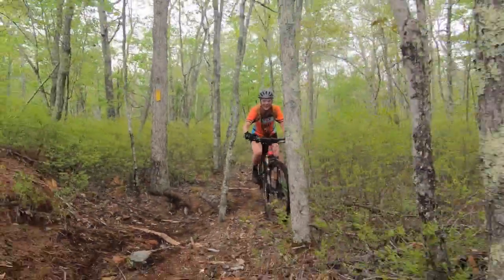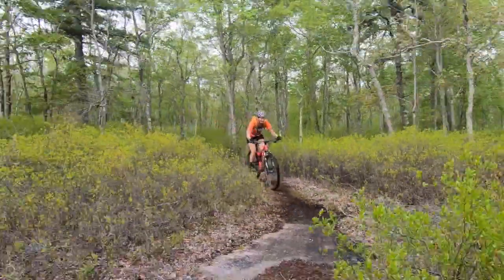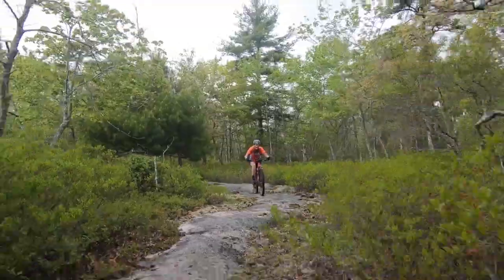I did come out and try to ride that section on a different day, and my bike made it a lot smoother than I did. I went a little bit too far to the right. I kept rubber side down, but anyway.